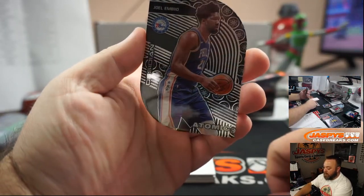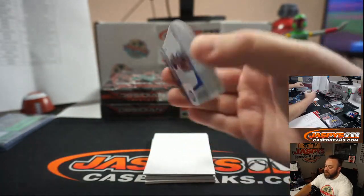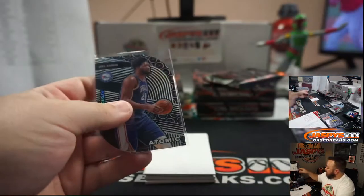Joel Embiid, Atomic, for the 76ers — random number block. That is numbered 82 of 99, and that'll be going to Roman Cuiano.